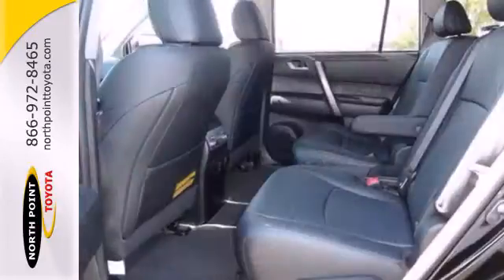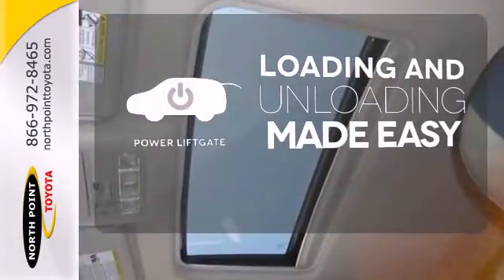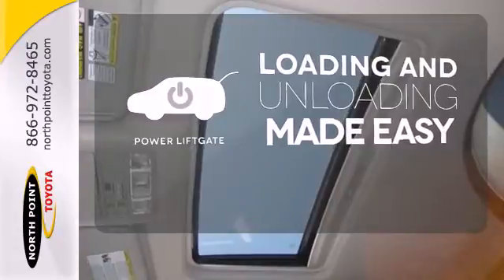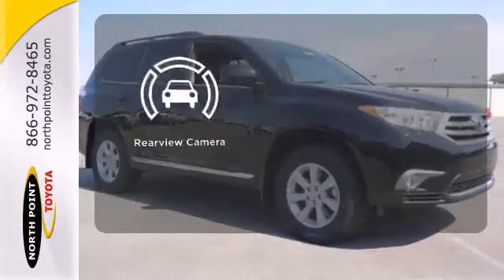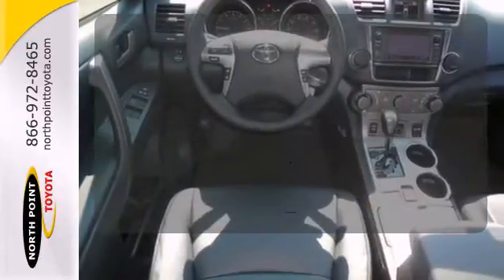You'll love all the head and leg room in the front and the second rows. Loading and unloading your vehicle just got easier with the power liftgate. The backup camera gives you a clear picture of what is behind you. You don't have to put your life on hold when you have Bluetooth.